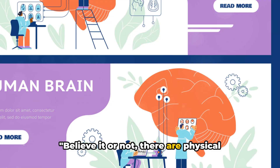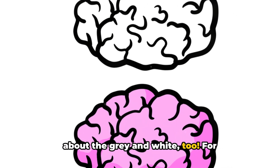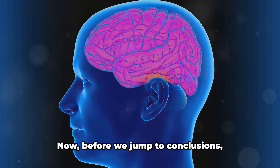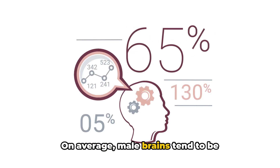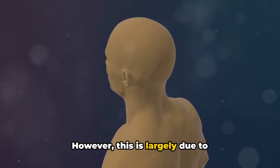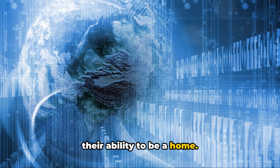Believe it or not, there are physical differences between the male and female brain. It's not just about pink and blue — it's about the grey and white too. For starters, let's talk about size. Before we jump to conclusions, bigger does not necessarily mean better in this context. On average, male brains tend to be approximately 10% larger than female brains. However, this is largely due to differences in body size. It's like comparing a mansion to a cottage — both can be equally cosy and functional, and their size doesn't determine their ability to be a home.